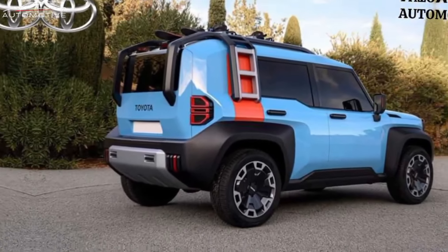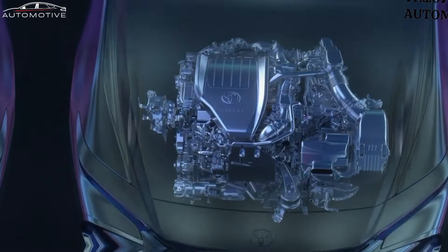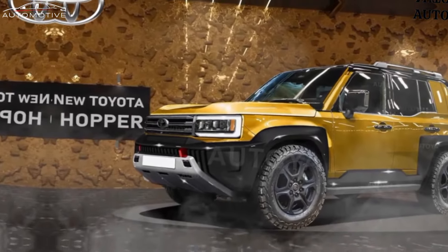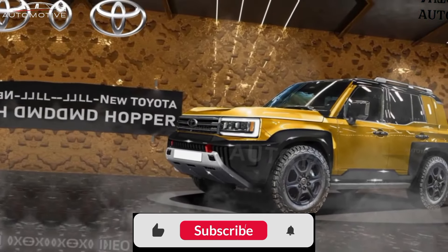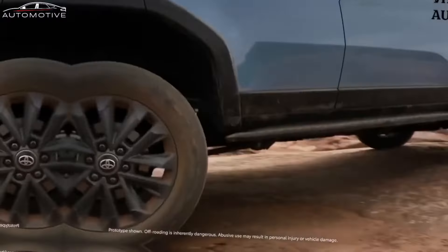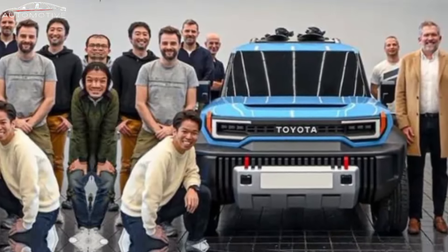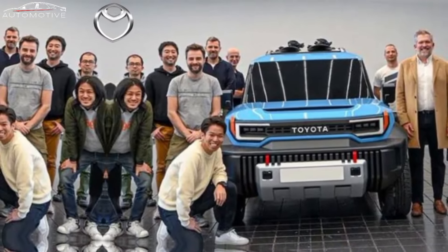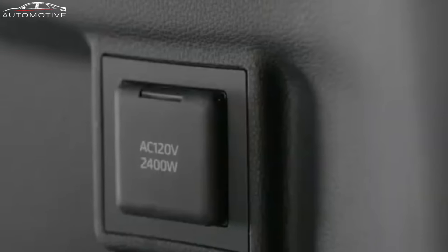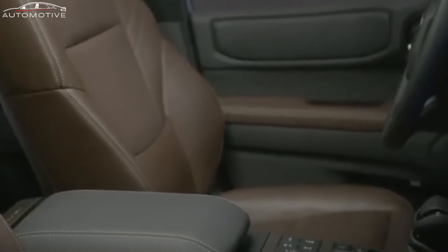During the presentation of the 2024 Land Cruiser 250, Toyota shared a teaser image that was somewhat reminiscent of the Compact Cruiser EV concept. It is speculated that the production model will incorporate design elements from both the concept and the recently unveiled 2024 Land Cruiser. This fusion is expected to result in a vehicle featuring boxy styling, rugged bumpers, and body cladding, closely resembling the illustration included in this story.